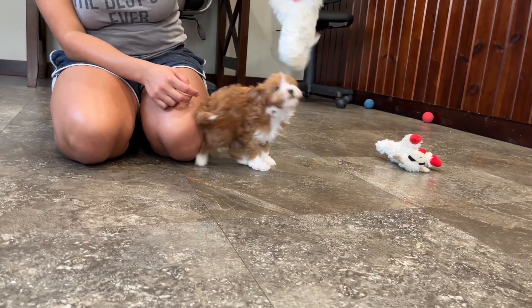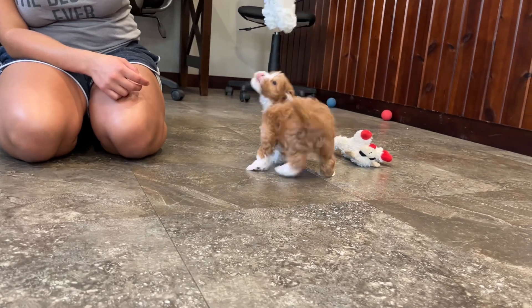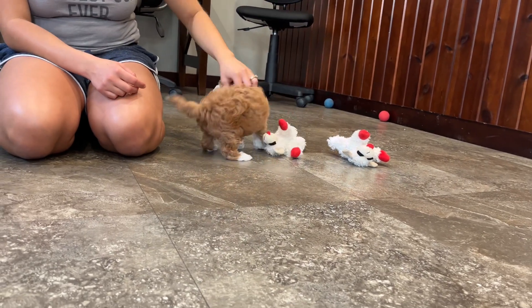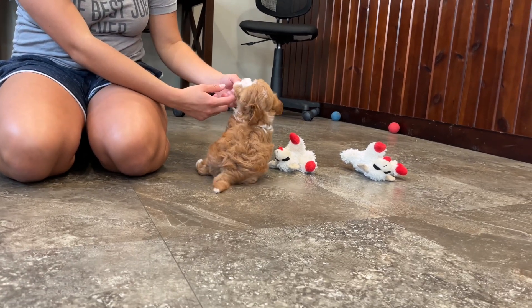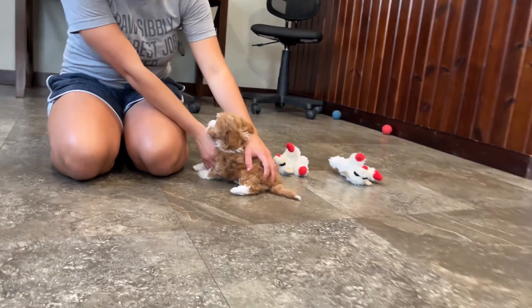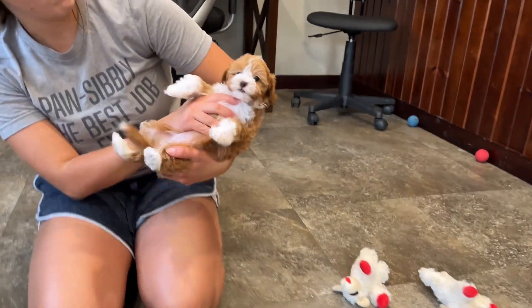She's been to the vet and checked out perfectly, and she'll arrive up to date on her vaccinations and she's microchipped. She does have a very small underbite, and it's not a medical concern. Look at that little tail wag! If you want to see a picture of that underbite, we can send a picture and video separately so you can see that a little bit more.